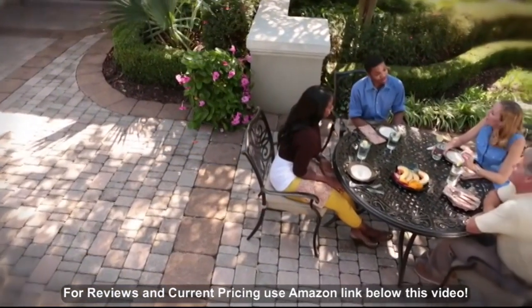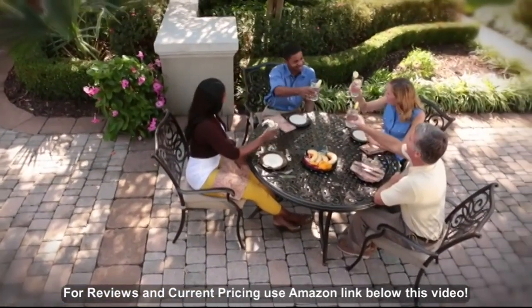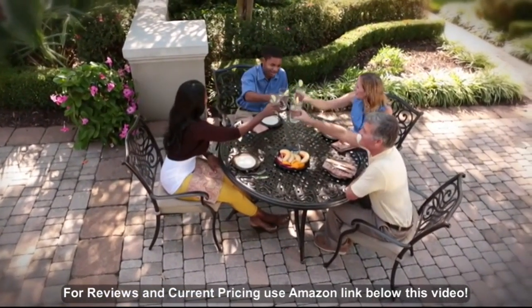Discover your flair for hospitality and classic design and add Traditions to your outdoor living space.